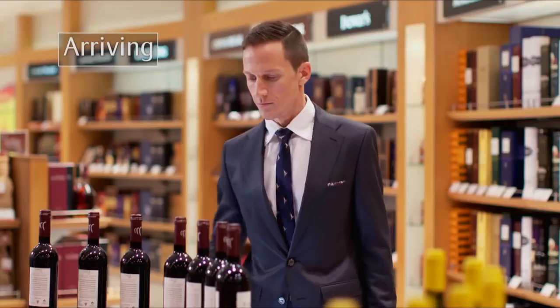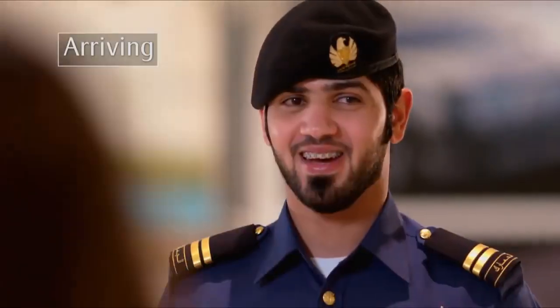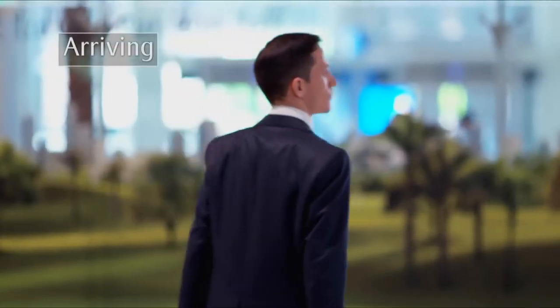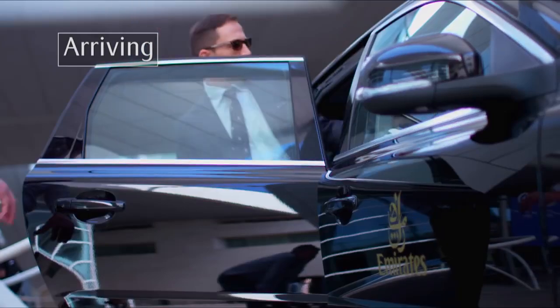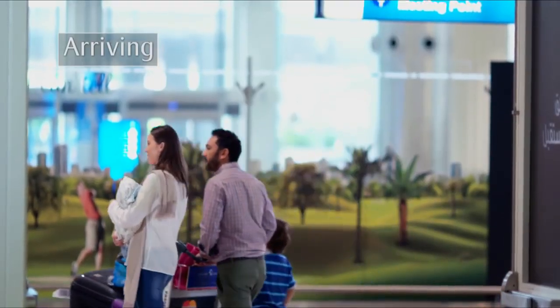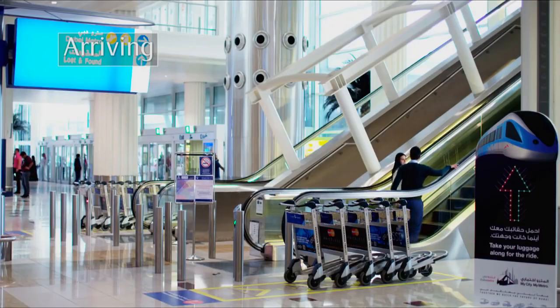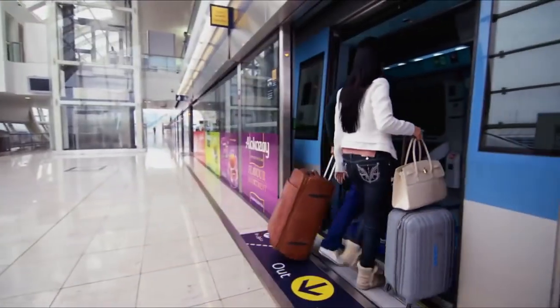Start your Dubai shopping experience at Dubai Duty Free, or continue through customs to exit Emirates Terminal 3. Turn right if you already have your confirmed Emirates chauffeur drive service, or turn left where you can meet people waiting for you, catch the Dubai Metro, or hire one of the many taxis. Welcome to Dubai.